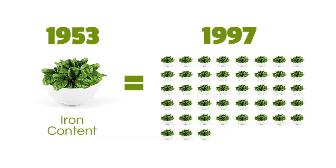This is a great way to illustrate soil depletion. In 1953, one bowl of spinach had a certain iron content. By 1997 — and that was already 20 years ago — you would have to eat 53 bowls of spinach to get the same amount of iron as that one bowl in 1953. And that's just iron. If iron is that depleted, how much more so would everything else be depleted as well?